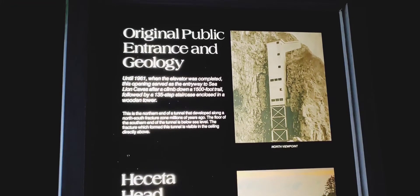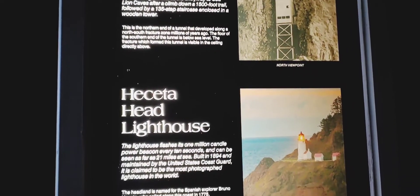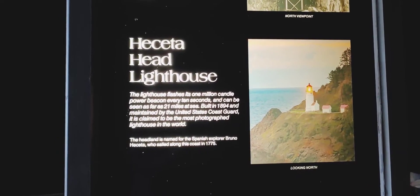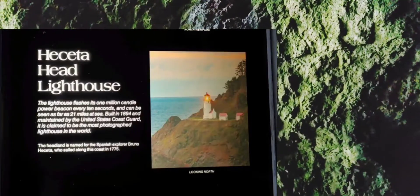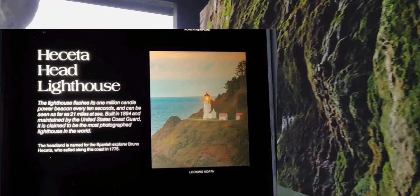Here's a picture of the original public entrance of the cave itself. And this is the Heceta Head Lighthouse — it was built in 1894 and stands 56 feet tall. It shines a beam visible for 21 nautical miles, making it the strongest light on the Oregon Coast.